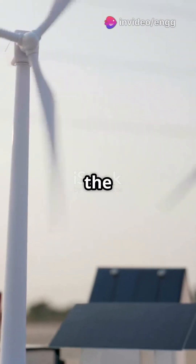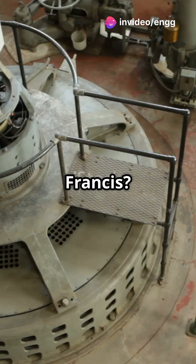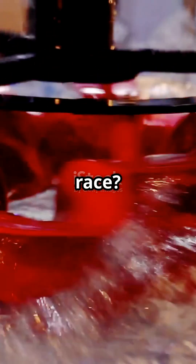I'm sure you've heard the news — turbines are the engines of renewable energy. But what's the scoop on Kaplan vs. Francis? Kaplan and Francis turbines are both reaction types, but who wins the race?